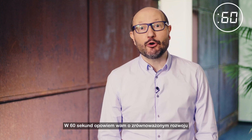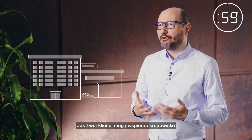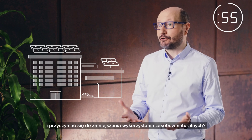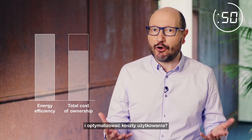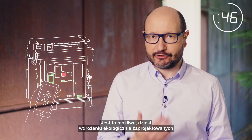In 60 seconds, I'm going to tell you about sustainability and circularity for electrical distribution products. How can your customers bolster their environmental performance and reduce resource intensity? How can they increase energy efficiency and optimize total cost of ownership? By having you deploy eco-designed electrical distribution products by Schneider Electric.